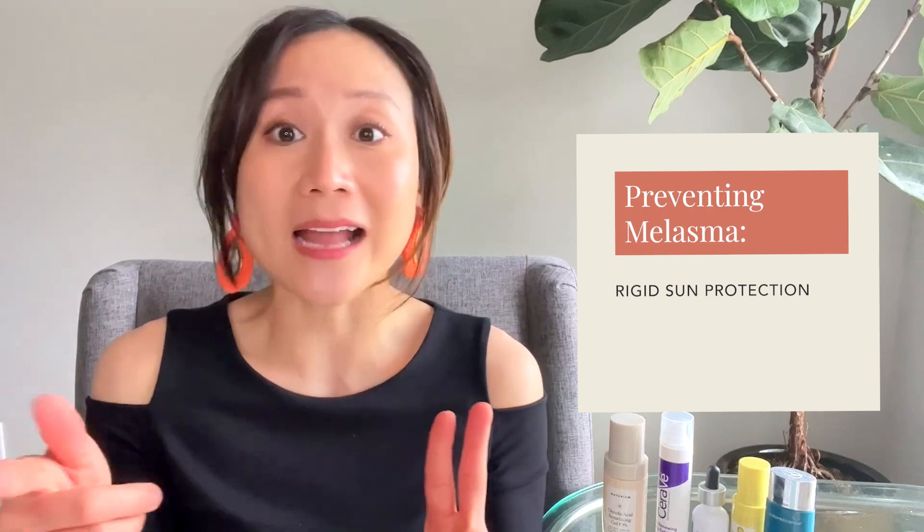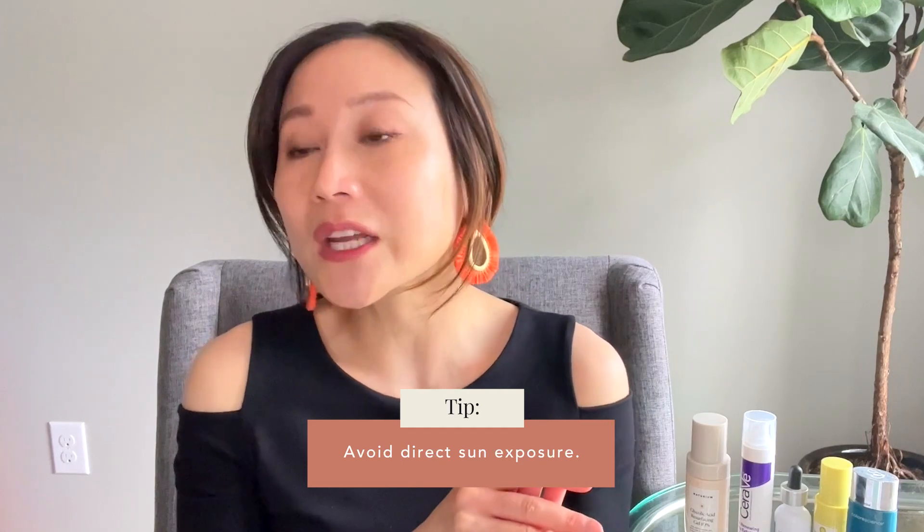One of the most common questions I get is: can I prevent melasma? You can do all the right things and it still happens, but there are things that you can do. The most important is to really practice strict sun protection — not just wearing sunscreen daily, not just reapplying regularly, but also avoiding direct sun exposure and always having a hat on. You may even want to consider certain supplements in the summertime when melasma tends to flare. Avoiding inflammation and things that increase heat to your skin is also helpful, since vasculature can be a driver of melasma.